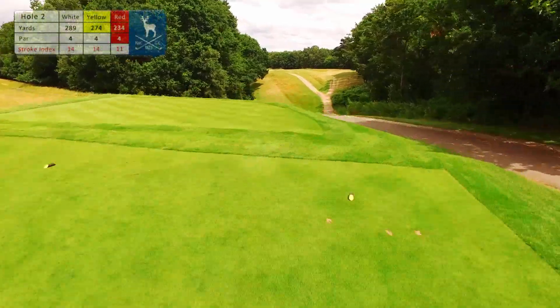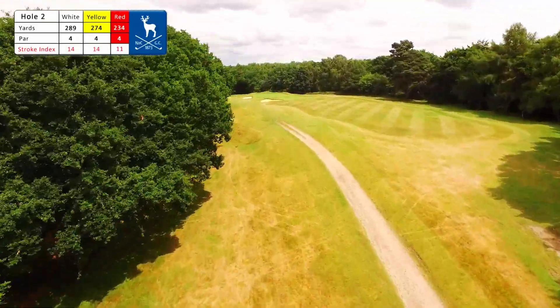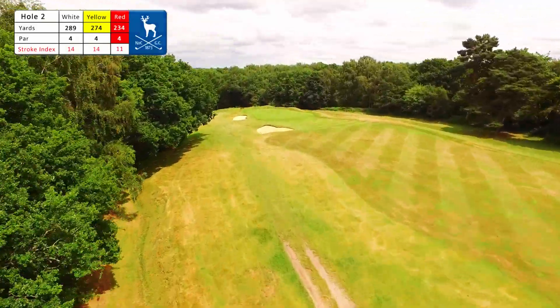The second is a real risk-reward hole — a drivable par 4 over a valley, but go for the green at your own risk as danger lurks everywhere.